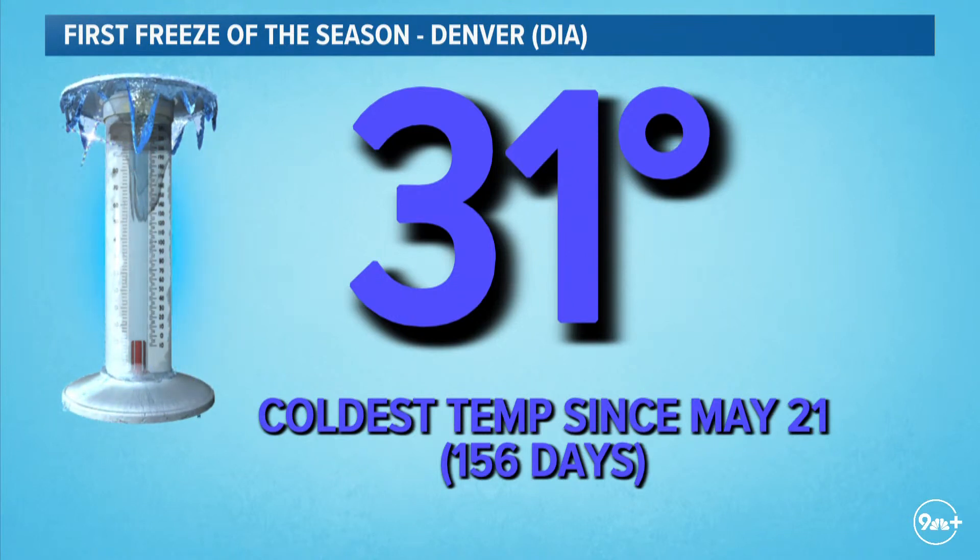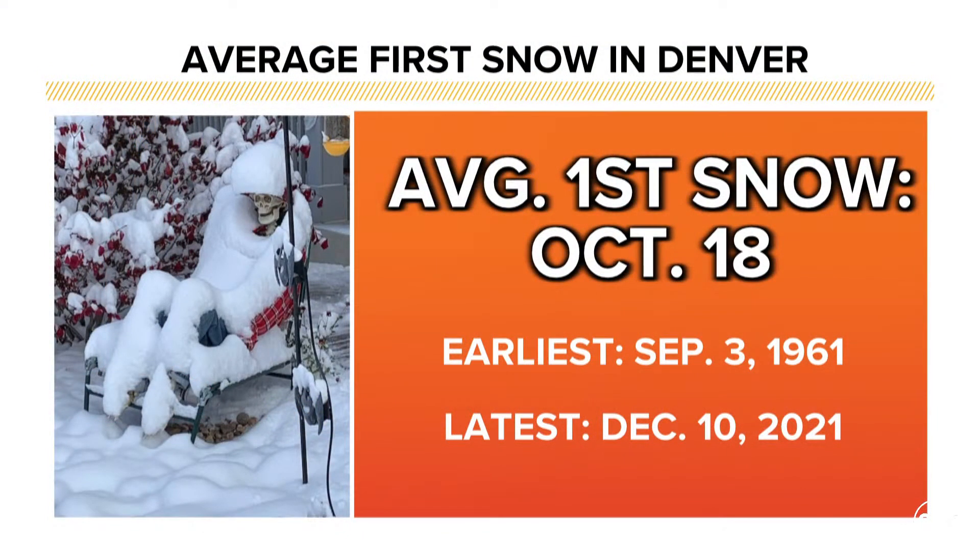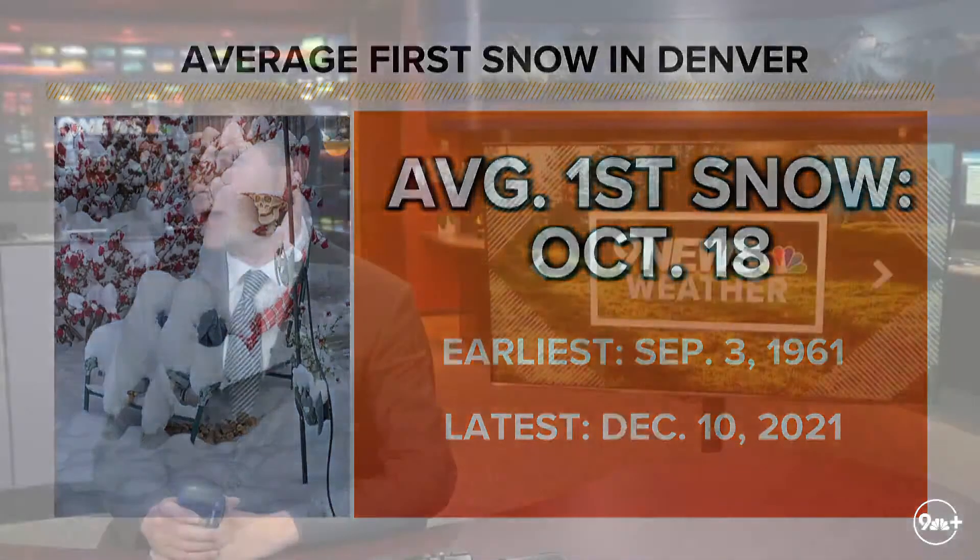We saw our first official freeze of the season in Denver last night — we got a coldest temperature of 15.6°F out at the airport. Our average first freeze date is October 7th, so this is very late for us. In terms of the first measurable snowfall, we've not gotten that yet. Even though we did see flakes yesterday, we have not seen our first measurable snowfall — we normally get that around the third week of October. Last year we had a record-long wait all the way until December 10th, which was the latest on record — and records in Denver go back 150 years.